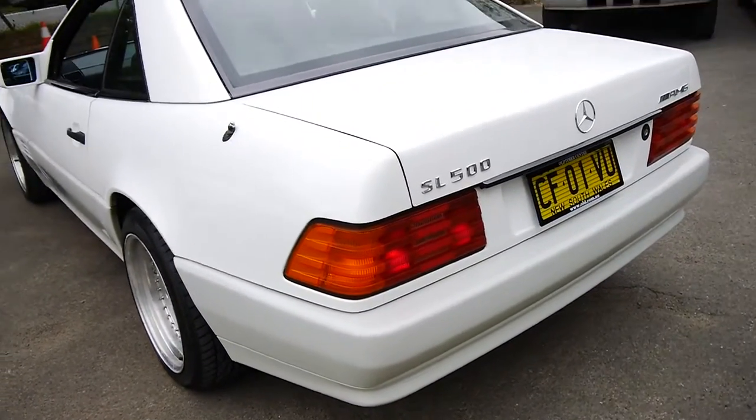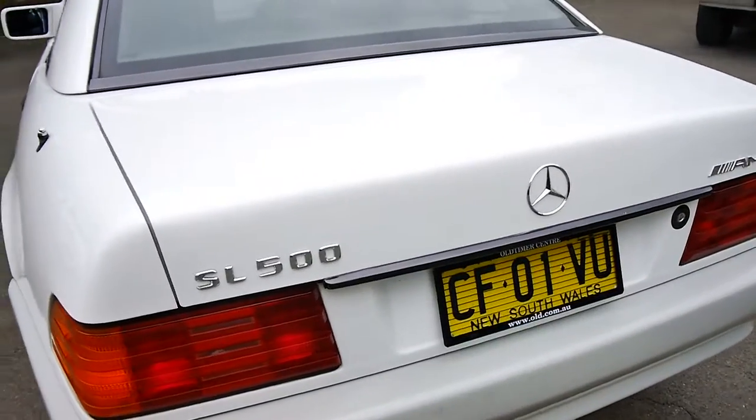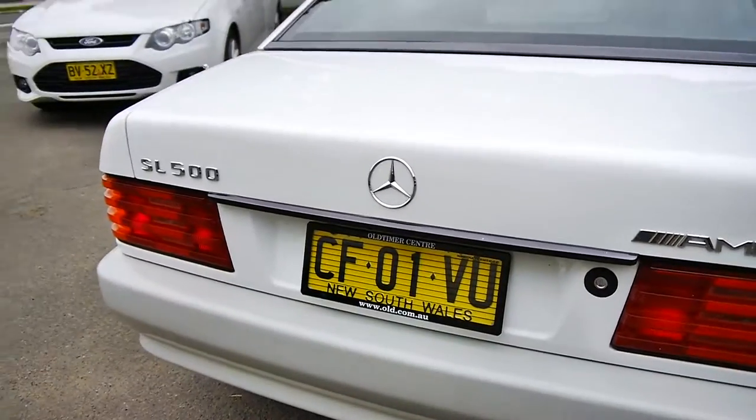Ladies and gentlemen, my name's Richard from the Old Timer Centre here in Marrickville, New South Wales. Today we've got an absolutely beautiful, fully imported Mercedes-Benz SL500.